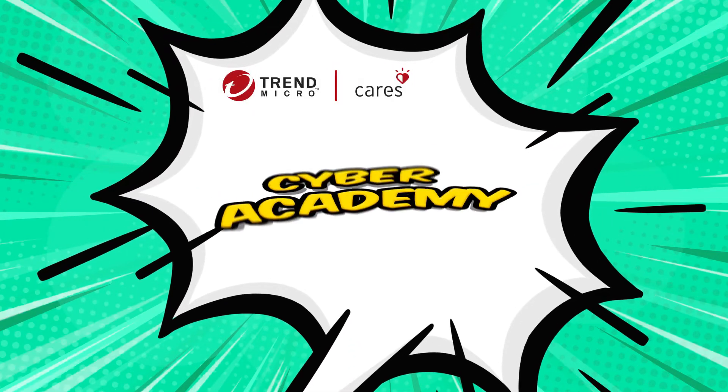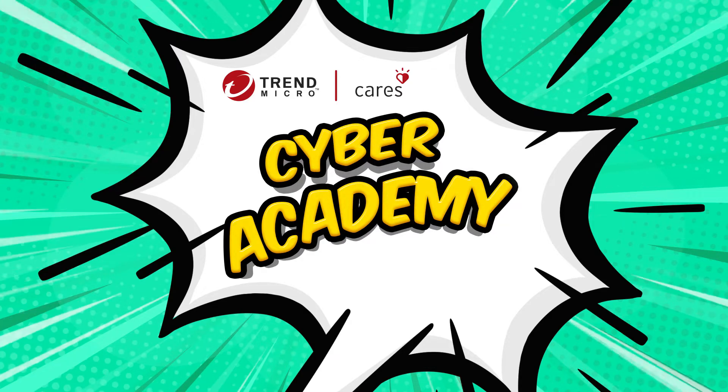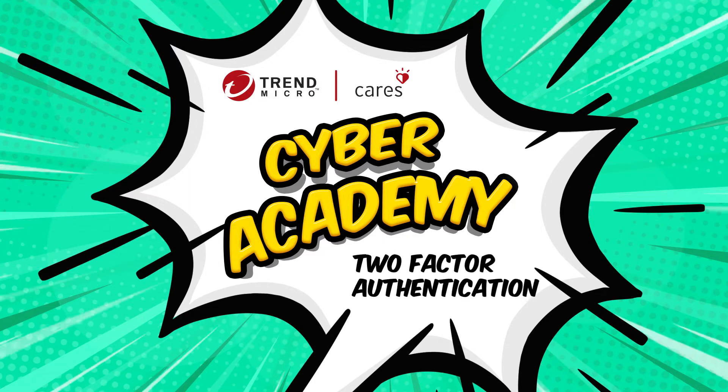Welcome to Trend Micro Cyber Academy, the place to learn the skills you need to keep the internet safe and fun. In this episode you will learn a new security skill: two-factor authentication, a tool that can help keep your information safe online.